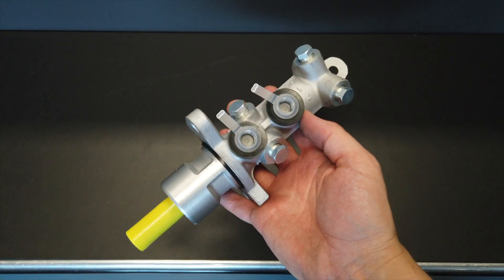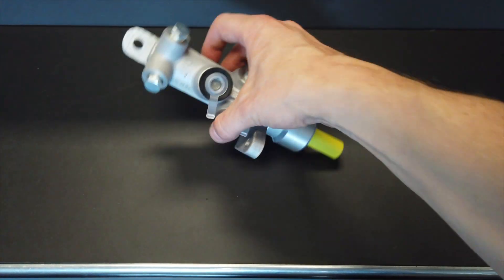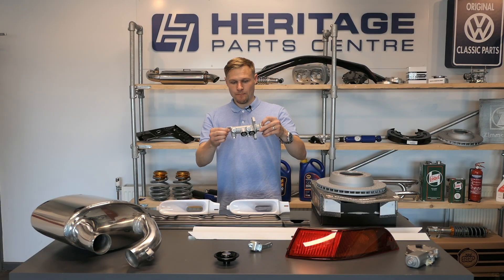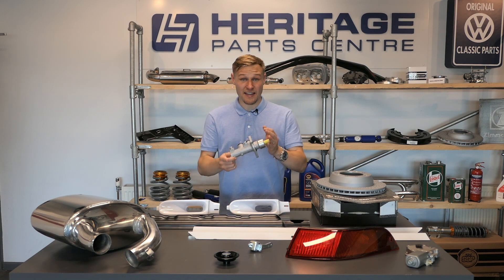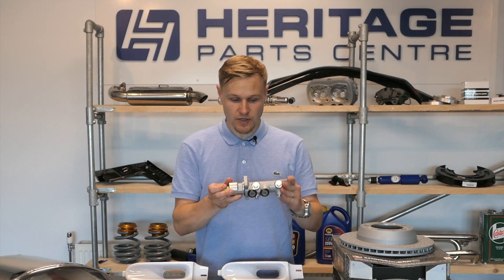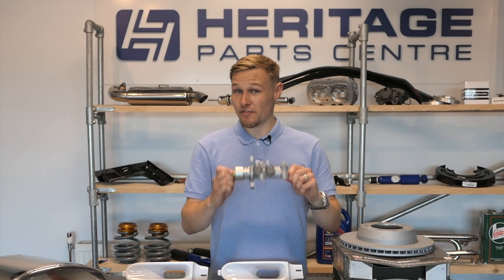This is from TRW. The only difference really between a Porsche part and a TRW part, so I'm told, is the number stamped on the side. I always therefore try and shop TRW where I can, and something like this which is available on the Heritage website is great value at just over £300.